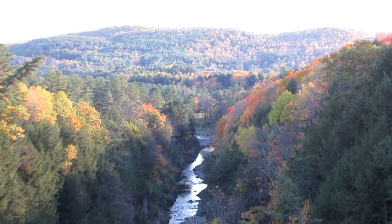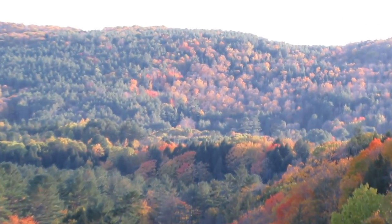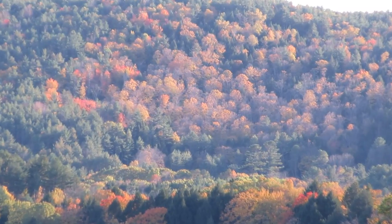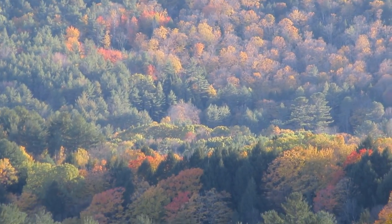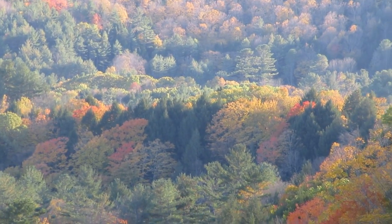There's beauty for as far as the eye can see. It's beautiful, right? It's about 4:30 on an October afternoon.